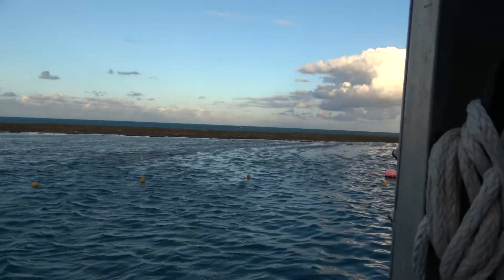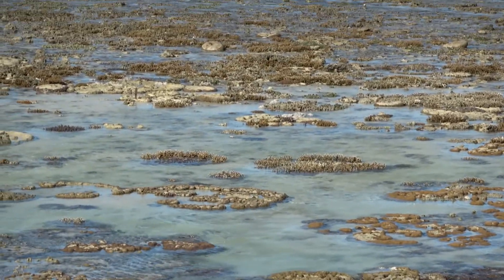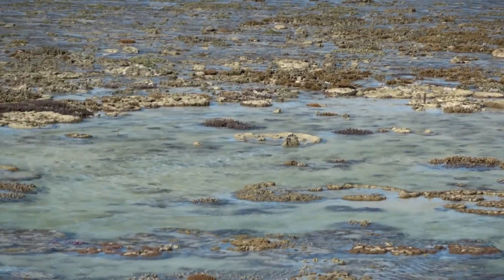There's the exposed coral. We are at the side of the mountain.